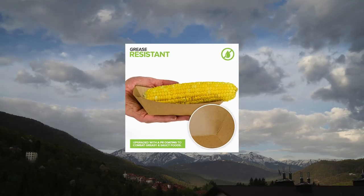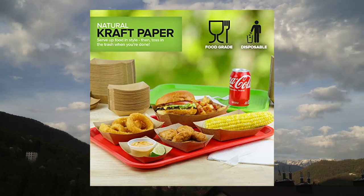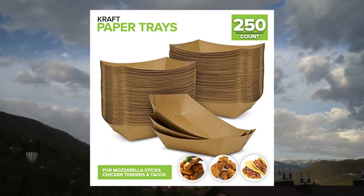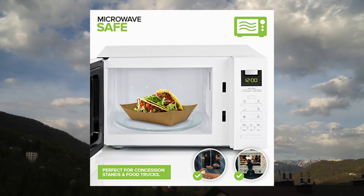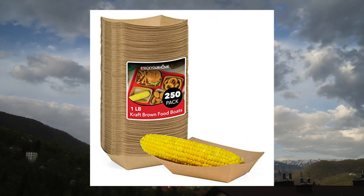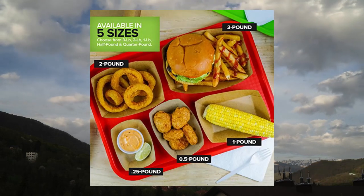250 Pack Medium Disposable Brown Craft Paper Food Trays, 1 LB Concession Tray. Natural craft paper — our food grade boats are a great alternative to paper plates. Serve up chicken nuggets, tacos, pretzel bites and more in style. Grease-resistant, we've upgraded our heavy-duty paper food trays with a PE coating to combat greasy foods and extra height so you can pile on the toppings.